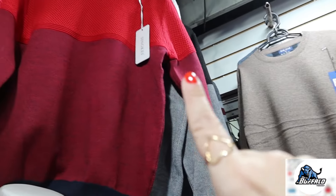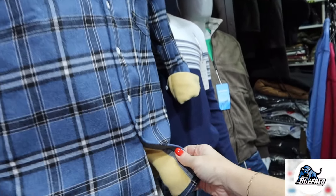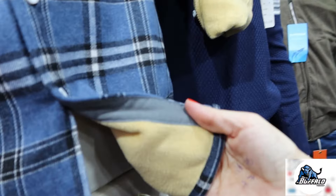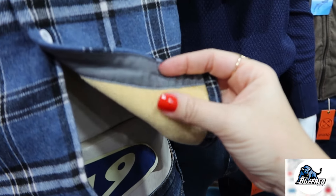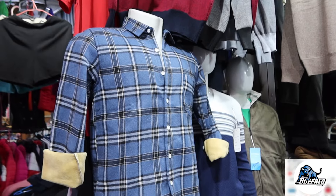Tem essas opções aqui também que são com duas cores. Tem camisa xadrez. E olha isso — ela é toda quentinha, com pelinho. Essa aqui é no masculino também.